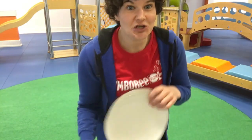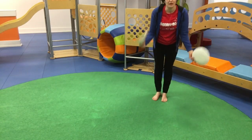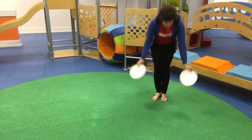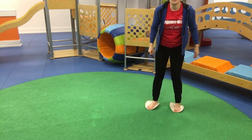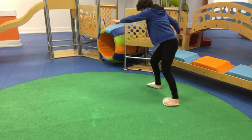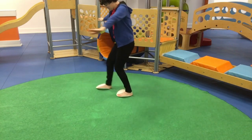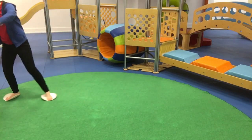Alright, so I'm going to show you how it's done. We need our two paper plates and you'll notice I am barefoot, so that will help your little one's feet kind of stick onto their ice skates, if you will. So we're going to stand on top and we're going to push our feet across the carpet to skate.